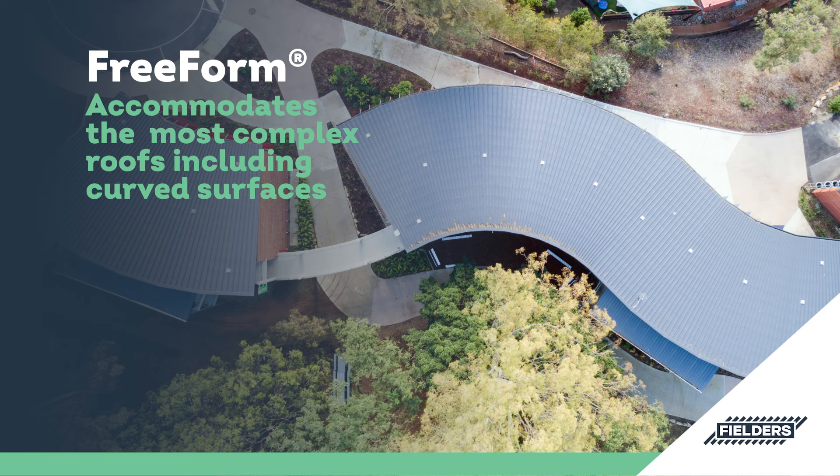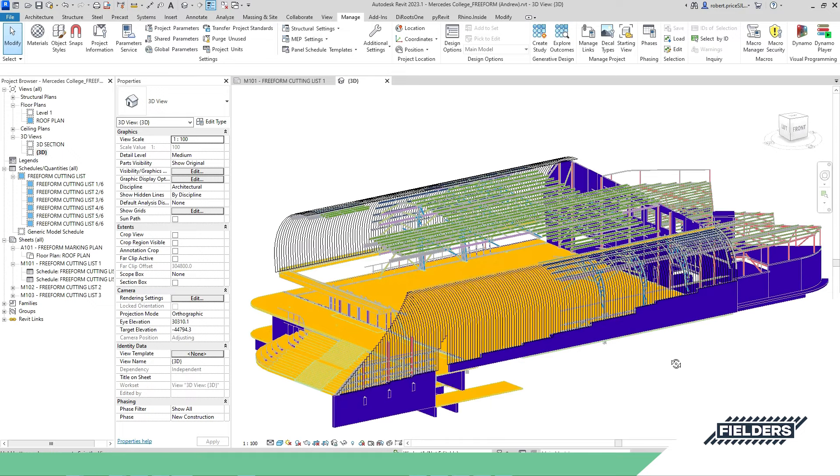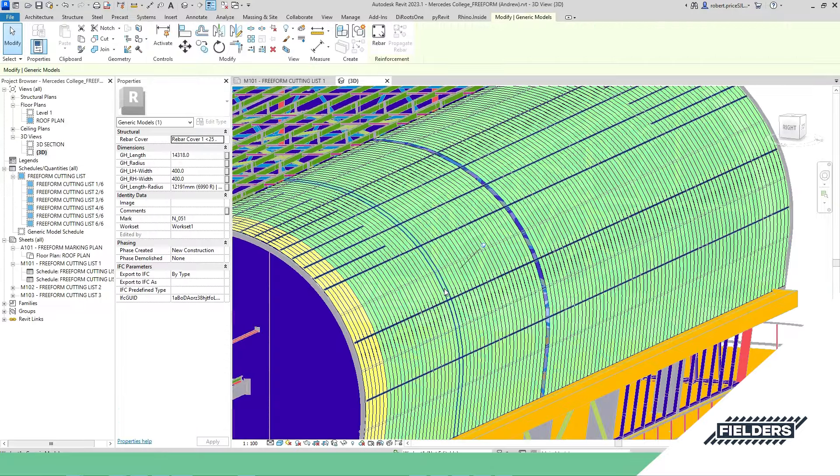Freeform cladding will accommodate the most complex roof configurations including curved and tapered geometries, allowing smooth transitions between roof planes and between the roof and other building elements.